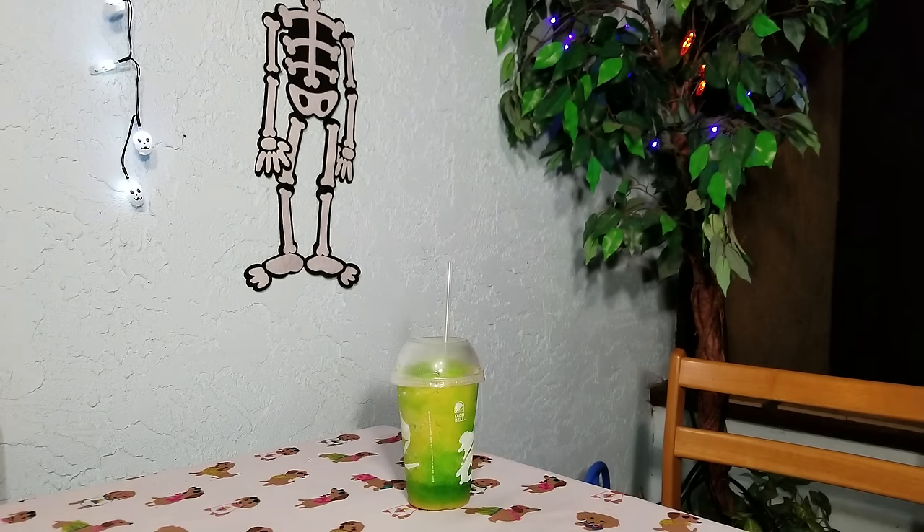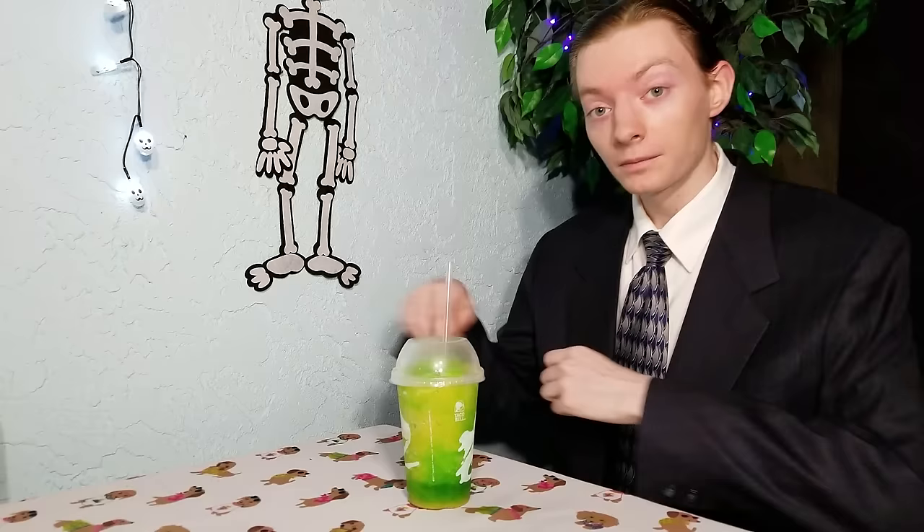Hello everyone. Good evening ladies and gentlemen — maybe it's morning, whatever it is. Welcome to the unnamed drink series, back at it again with another review. I think this is going to be the most terrifying video I've ever done by far.